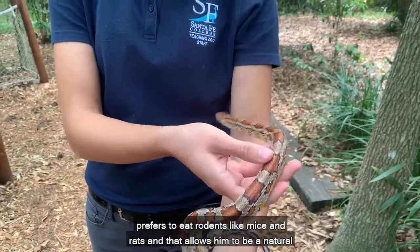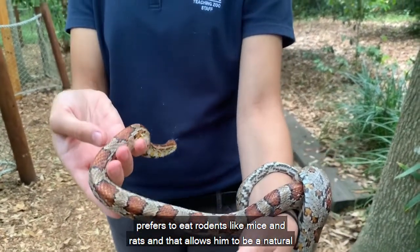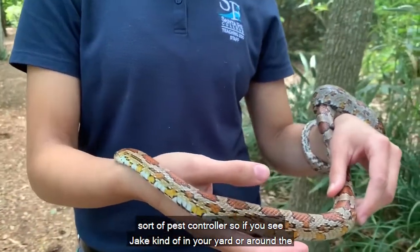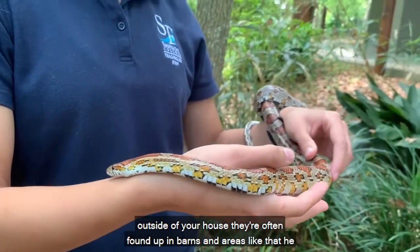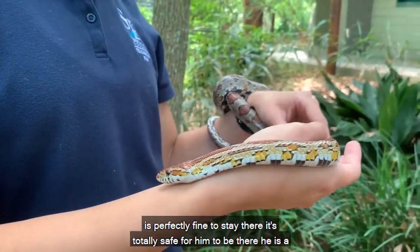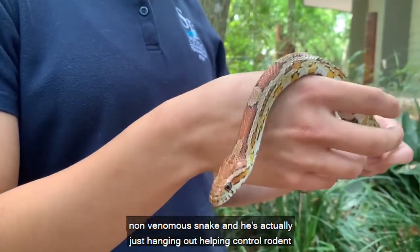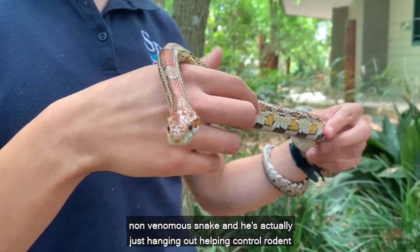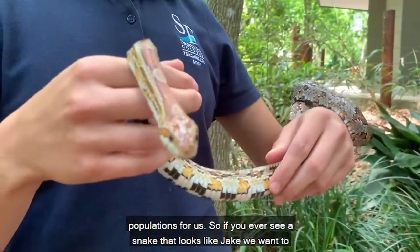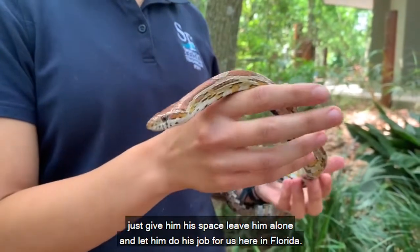Jake mainly prefers to eat rodents like mice and rats, which allows him to be a natural pest controller. So if you see Jake in your yard or around the outside of your house — they're often found in barns and areas like that — he is perfectly fine to stay there. He is a non-venomous snake and he's actually just hanging out helping control rodent populations. So if you ever see a snake that looks like Jake, give him his space, leave him alone, and let him do his job here in Florida.